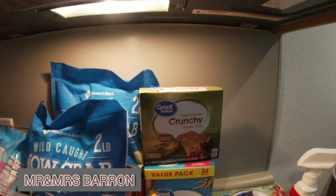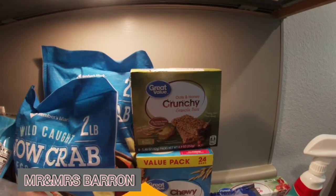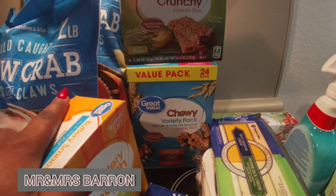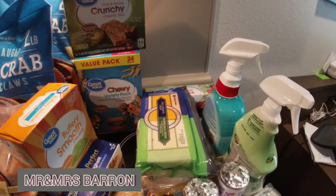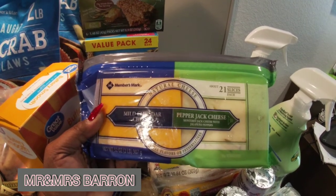We have oats and honey crunchy granola bars and chewy granola bars packs. As y'all may notice, we buy mostly Great Value and Equate brand — which is Walmart brand — and Members Mark, which is Sam's brand. Holla at your girl — I've been buying these for years and doing Walmart hauls for years, I just started filming them. I got you!